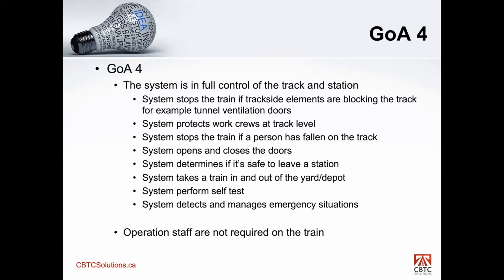The system can now take a train in and out of the yard or depot. Basically, the trains are in the depot. It'll wake up, automatically perform a self-test, depart, enter the main line, do its thing, then take itself out of the main line and back into the depot. So the system has added that capability. The systems are able to perform a self-test before they are entering into operations.